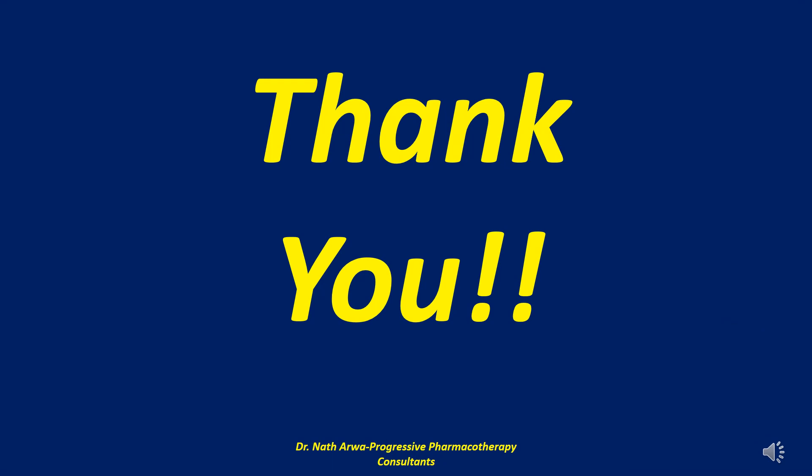So there you have it, our highly esteemed viewers and listeners — that brings us to the end of this video. If it benefited you in any way, kindly remember to give it a thumbs up, to like it and to share it widely with your peers. Please leave your comments at the bottom, and if you haven't yet done so, I humbly urge you to subscribe to our YouTube channel. I would like to promise you all that the very best is yet to come. Thank you very much for viewing this video.